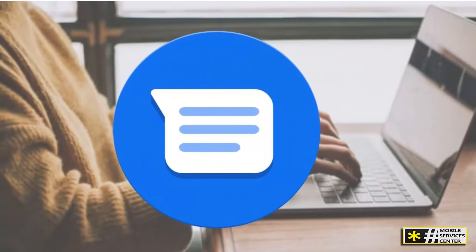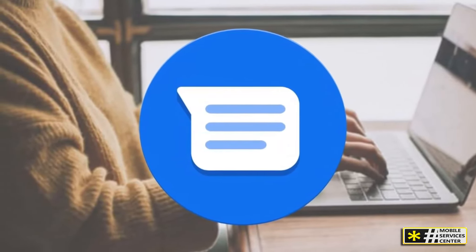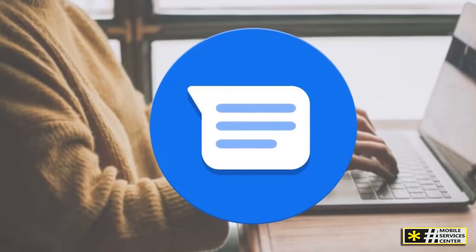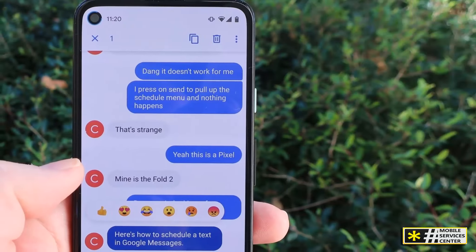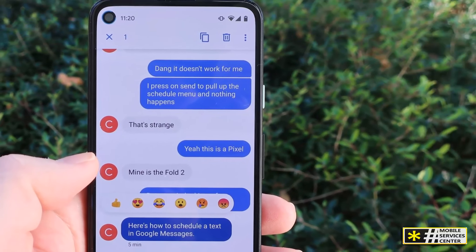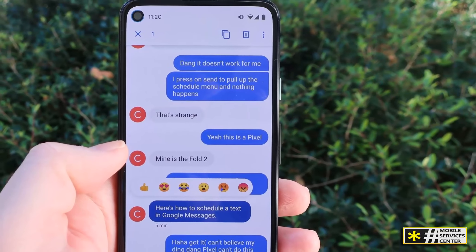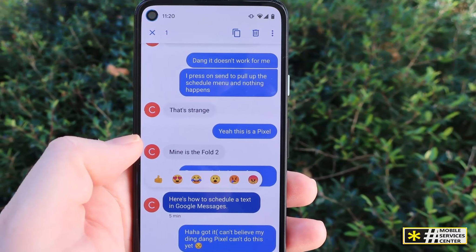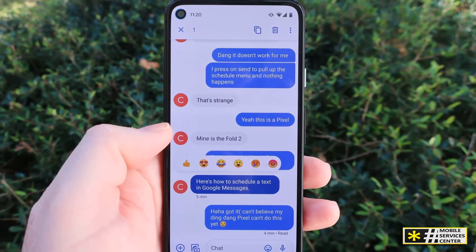In today's digital world, security is key. Google Messages offers end-to-end encryption for RCS chats, ensuring that your private conversations stay private. This means only you and the person you're chatting with can read the messages, and no one else can intercept them. However, it's important to note that this encryption currently only applies to one-on-one RCS chats, not group chats or regular SMS messages.